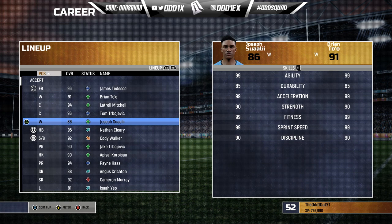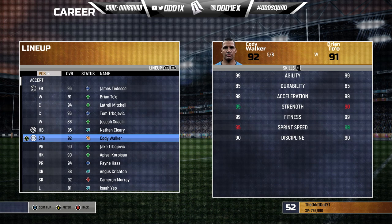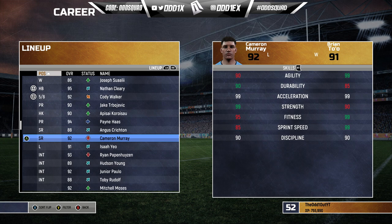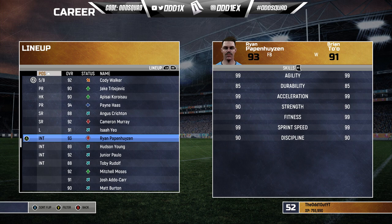In the halves, Nathan Cleary is accompanied by Cody Walker — no Jerome Luai this time. I low-key wanted to throw Moses in at six but we went with Walker. The front row is Jake Trbojevic, Api Koroisau, and Payne Haas. No Damian Cook. Back row: Angus Crichton and Cameron Murray, with Isaiah Yeo at lock.